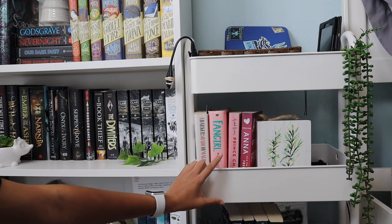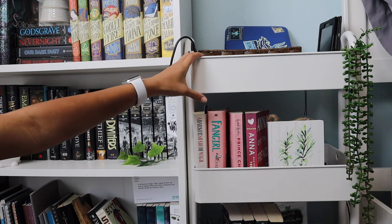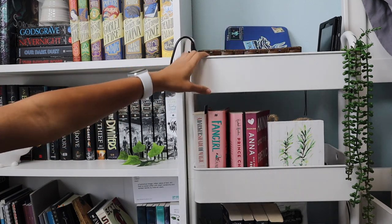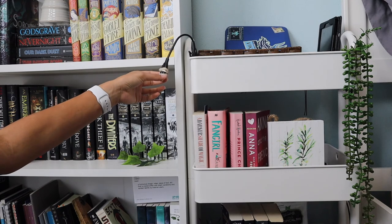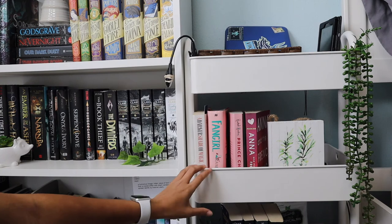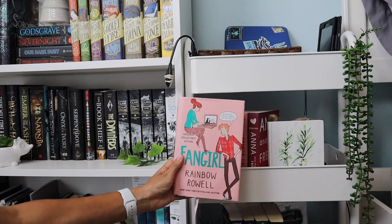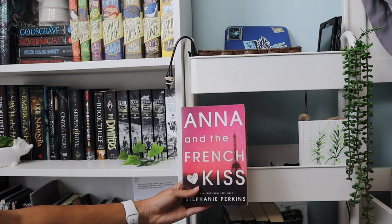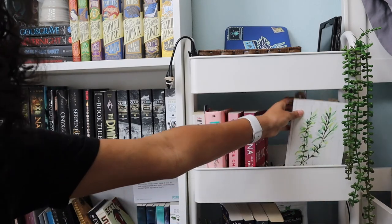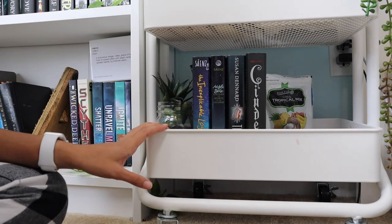Right next to my bookshelf I just have a little TBR cart, which isn't really specifically just TBR books — I just thought these books would look cute in this corner. On the first shelf I have a bunch of random stuff including my Kindle and a light for reading at night. Then on the second shelf we actually have books: A Darker Shade of Magic by V.E. Schwab, Fangirl by Rainbow Rowell, Prince Charming by Rachel Hawkins, and Anna and the French Kiss by Stephanie Perkins. I also have this random print that I thought was cute.